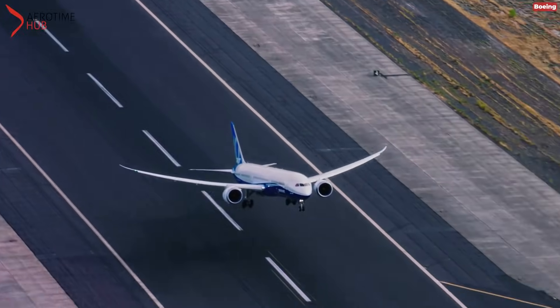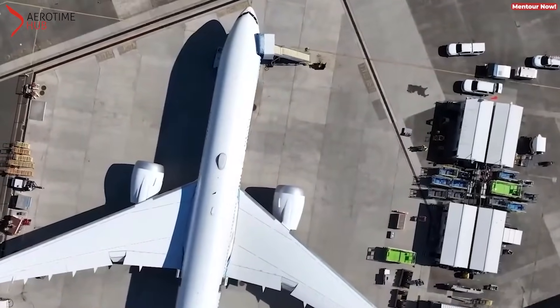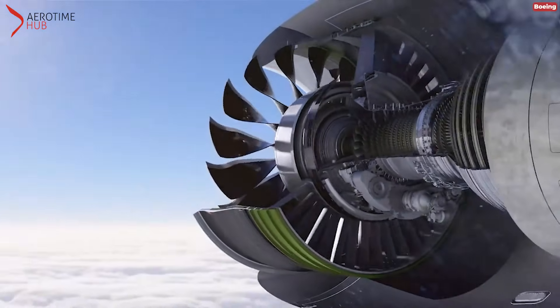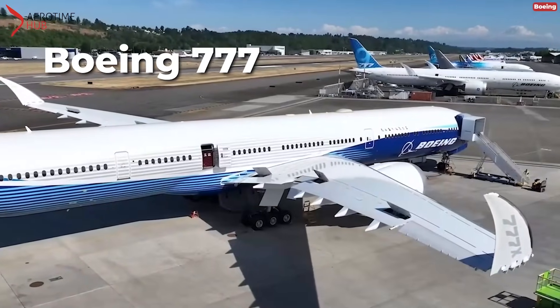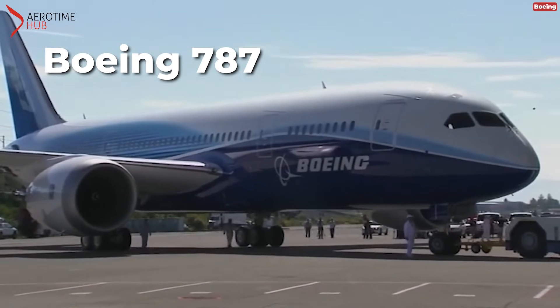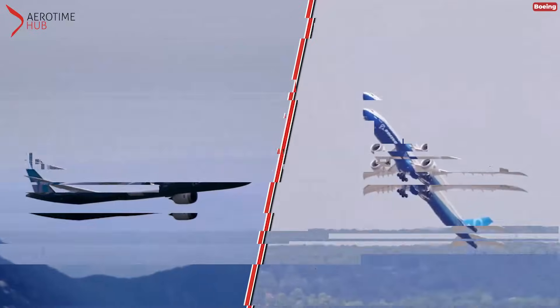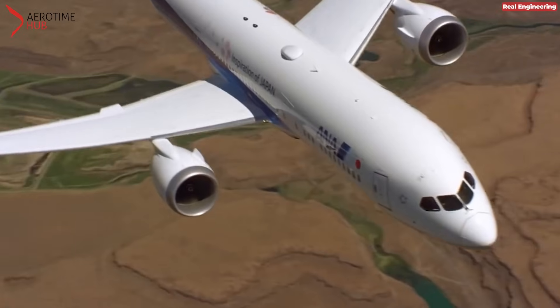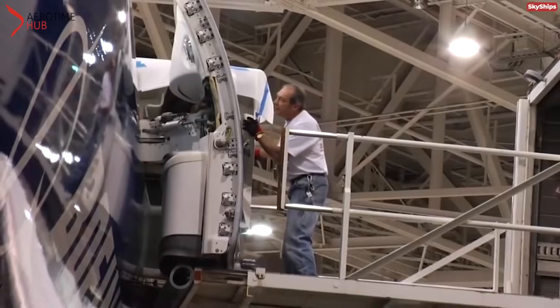In the realm of modern aviation, Boeing is established as one of the most influential and innovative aircraft manufacturers. Among its notable creations are the twin-engine, wide-body Boeing 777, also known as the Triple Seven, and the Boeing 787, known as the Dreamliner. While the two aircraft may seem similar, airlines often choose between them based on their distinct advantages and disadvantages.